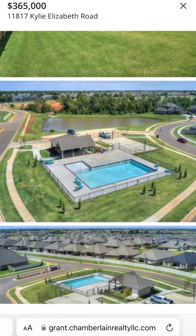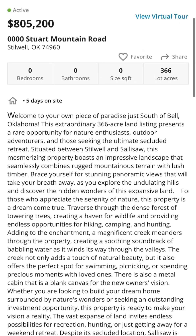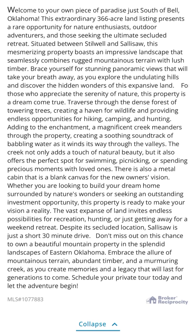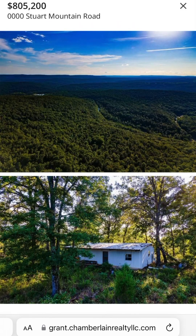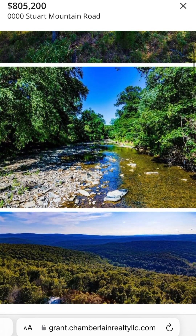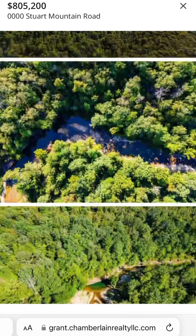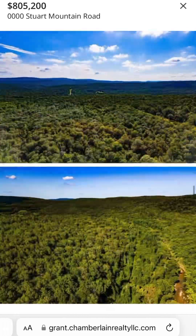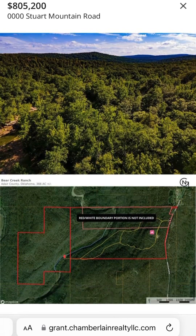Nice backyard as well. And last but not least, this gorgeous piece of property — it's 366 acres and absolutely stunning. It's on Stewart Mountain Road, $805,000. Just picturesque — beautiful elevation, the river, the trees, the way the sunlight comes through. I can just imagine all sorts of wildlife going through here. Great place to hunt probably, great place to cruise around and enjoy the days. Amazing piece of property.